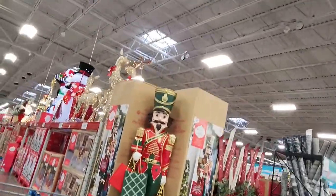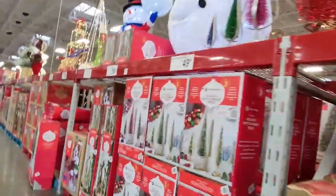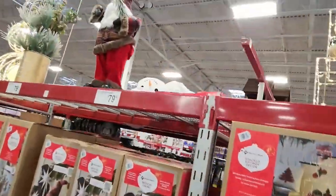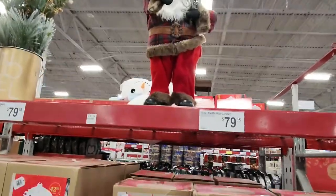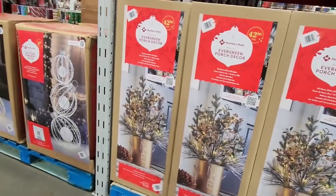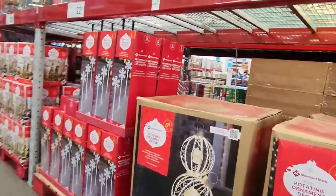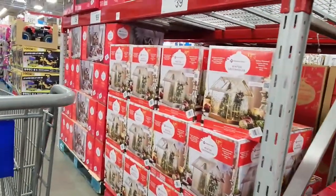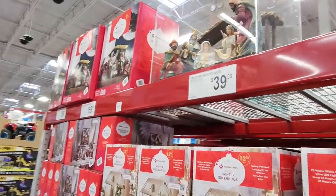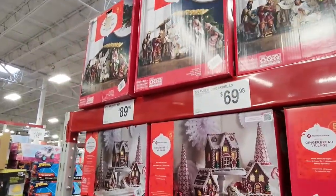They have the cutest Christmas decor, especially some outdoor Christmas decor — every year I want to buy it, but I don't. There's this cute little Santa I would put in my house. I really want to do something with my front porch this year but don't want to spend a lot of money. I'm looking at some of the high-end ideas and trying to figure out how to do it cheaper, so I will be going to Dollar Tree soon to take a look. They also had a lot of toys out.